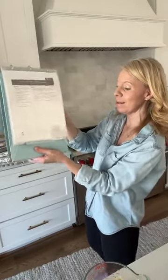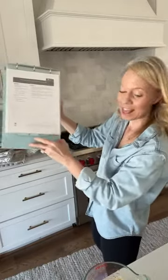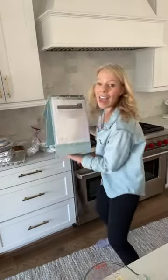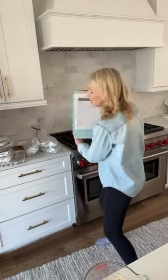Right now we have a crazy bundle deal where you get the binder — it's an easel stand — and all of our menu plans for a crazy price. You can click the link in the video. I can't remember the exact price off the top of my head, so if somebody sees it you can let us know. That's how it sets up on your kitchen counter.